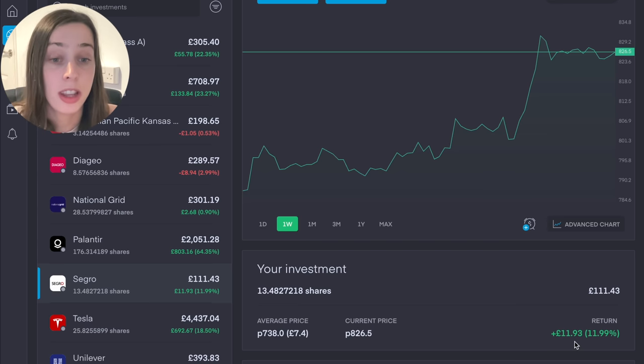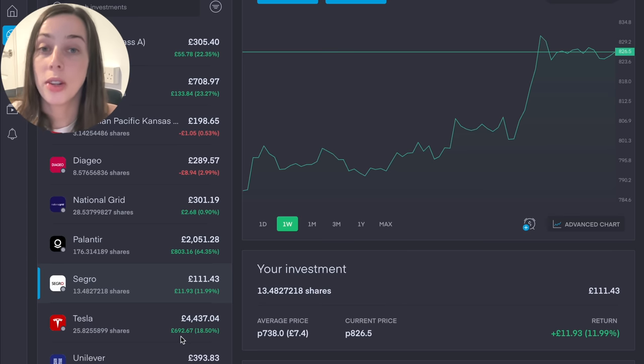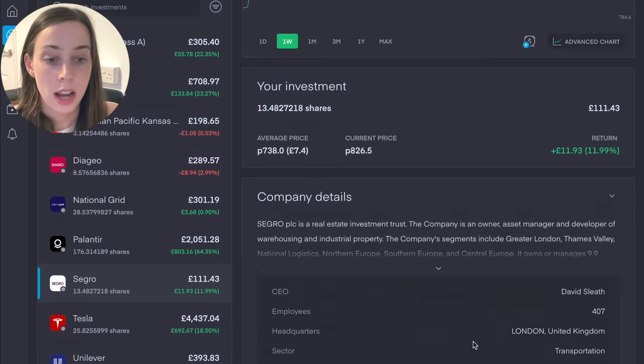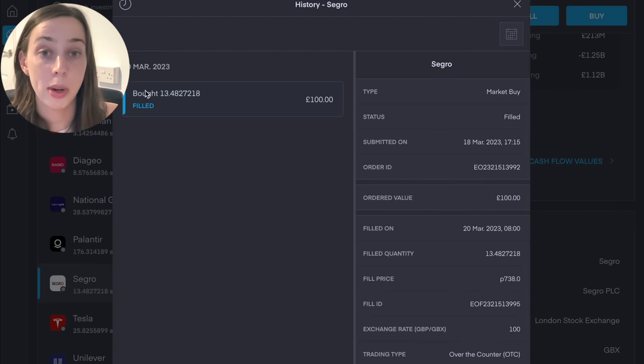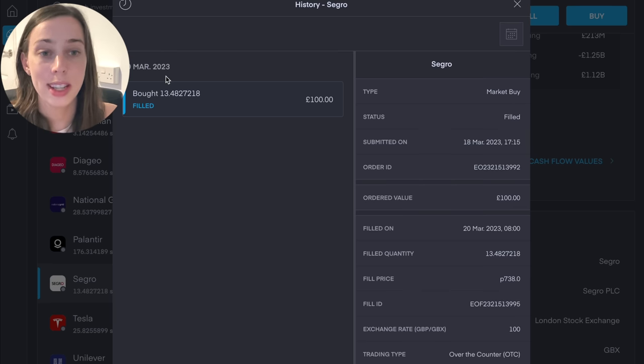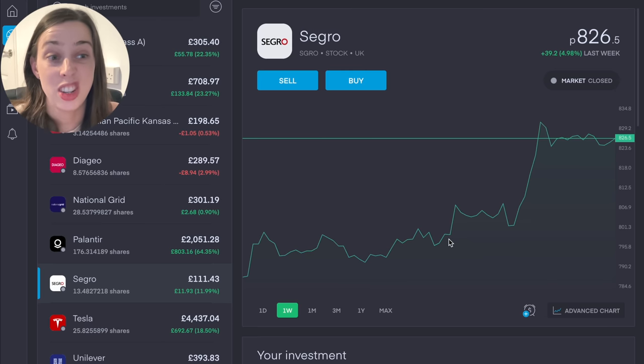I am not going to reach financial freedom by withdrawing £11.93 — I'm probably going to be able to get a portion of chips with that money these days. But if I look at some of my other positions doing particularly well — like Amazon, Palantir, Tesla — I'm up by a lot more. Tesla is up 18%, which is more than 11%, but it's equating to nearly £700. The more money you have in a stock, obviously the larger your return. I just don't see myself adding more to this position. Looking at the trade history, I purchased 11.48 shares — £100 worth — on the 20th of March, and since then I've not put any more money in.